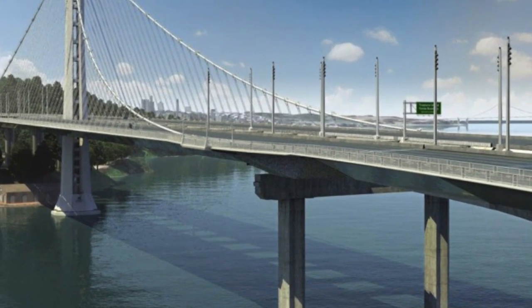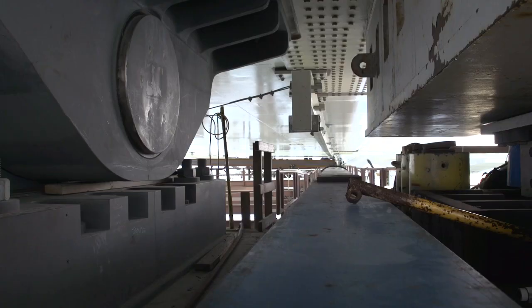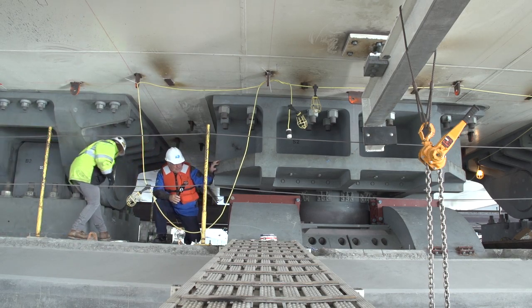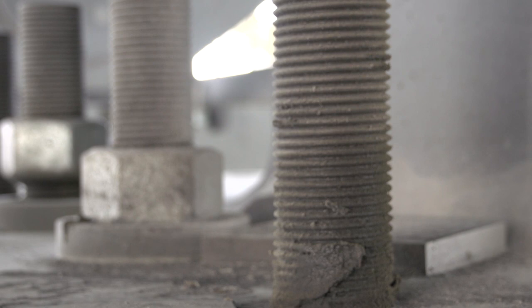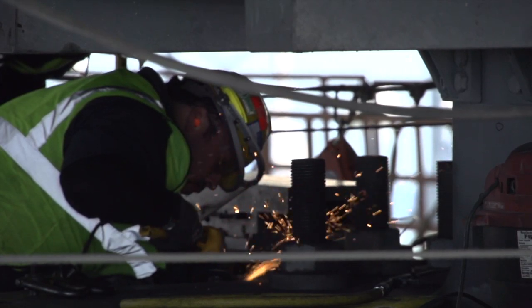This pier has seismic devices called bearings, which allow the bridge to move slightly during an earthquake, and shear keys, which prevent the bridge from moving too much. The broken rods had attached the shear keys to the bridge, and since the 9 to 17 foot long rods were embedded in concrete, they couldn't be replaced.